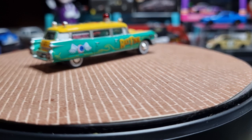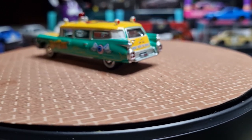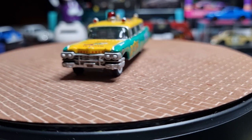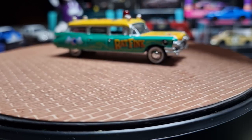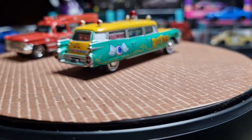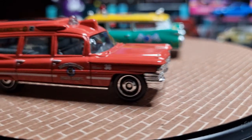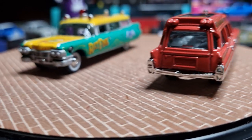The other ambulance I've got is from Matchbox, from their Cadillac series — a 1963 Cadillac ambulance, and that's quite nice as well. I'll put it next to the Johnny Lightning. It looks like it's got good detail on the interior too.